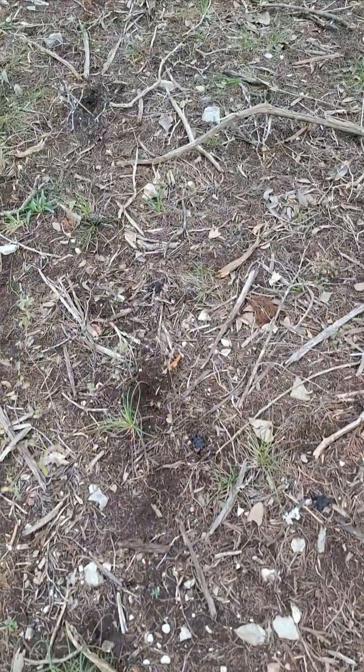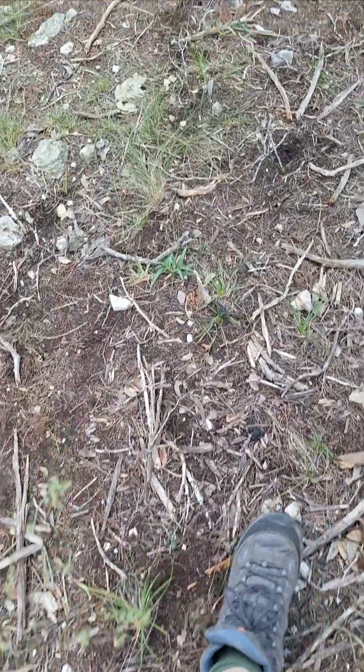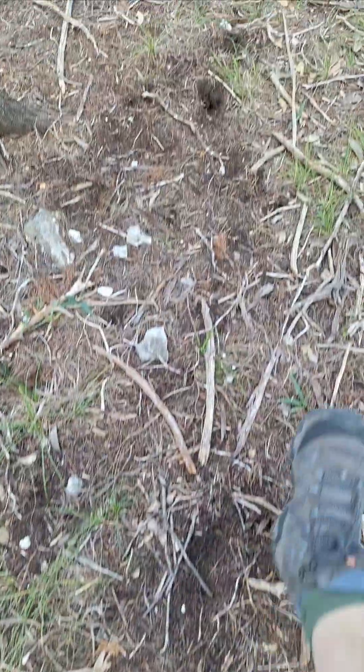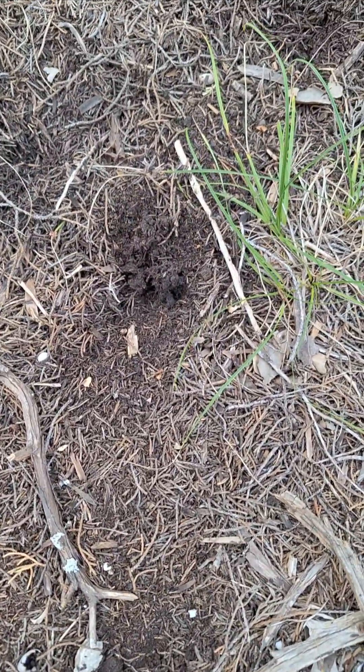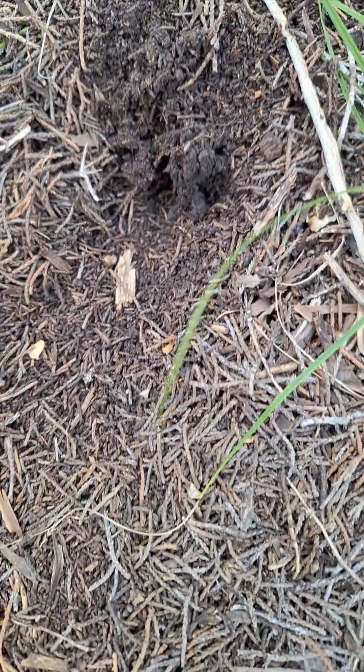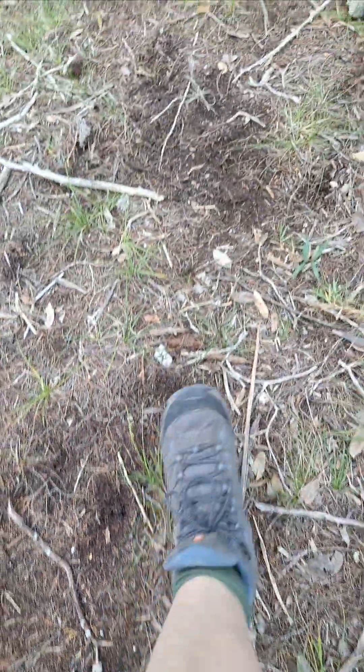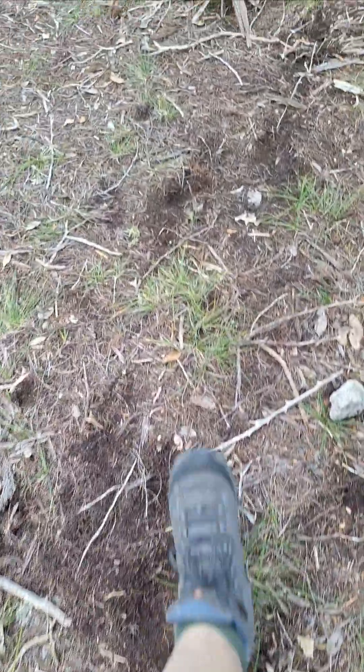But the strangest thing is, look how far apart those are. Might be a deer, not too sure though. Maybe toes could fit there. It hasn't rained here in a very, very long time.